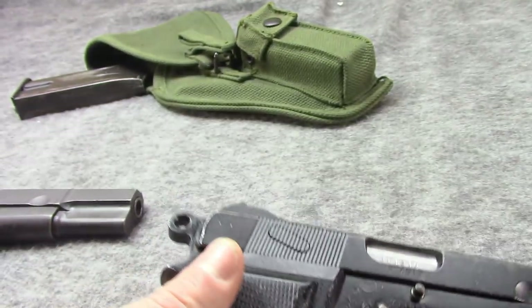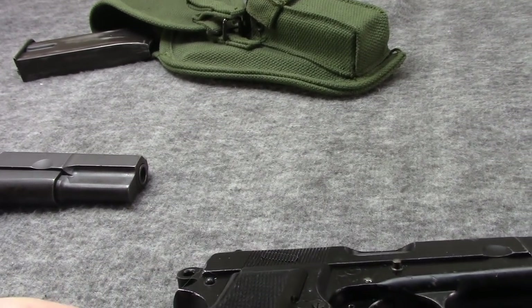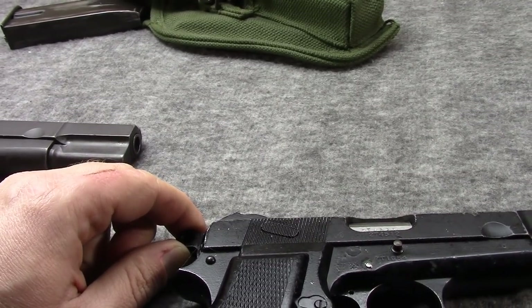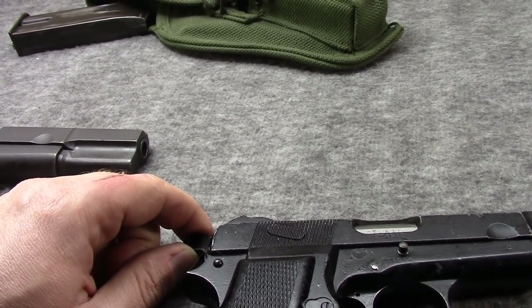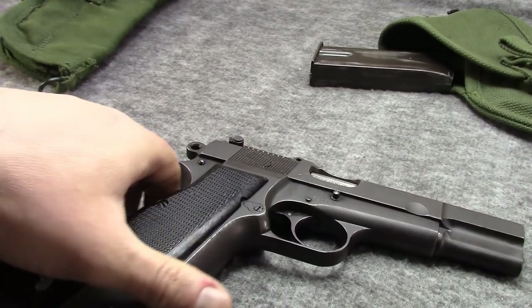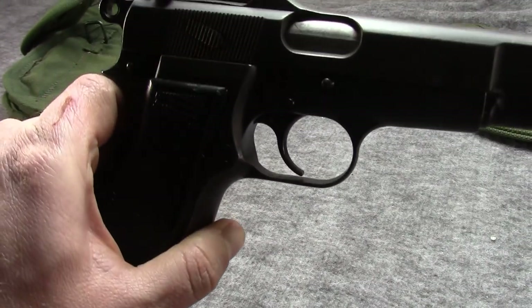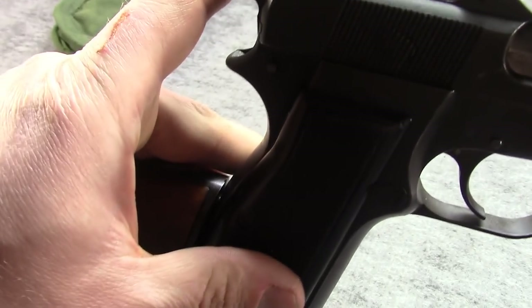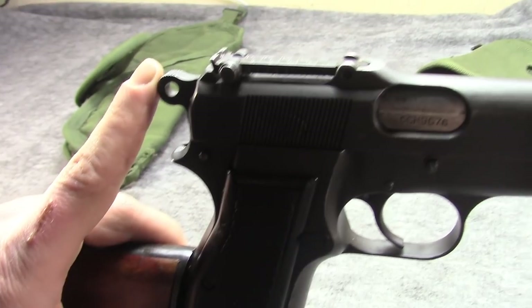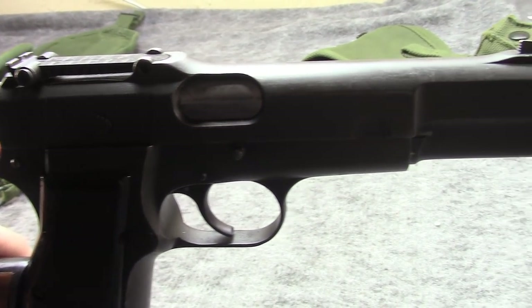One interesting thing about Britain: when they refurbished guns they weren't too particular about serials matching, so a lot of the British refurbished L9A1s will not have all matching numbers. This Number One still has the original phosphate finish applied by Inglis, so it was probably used by the Canadian military.